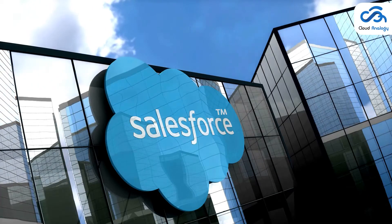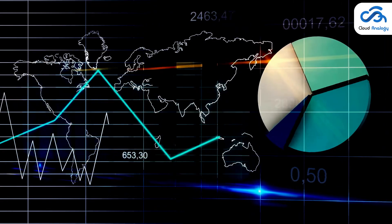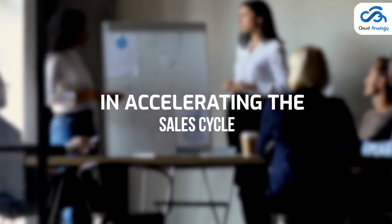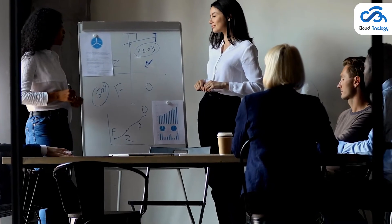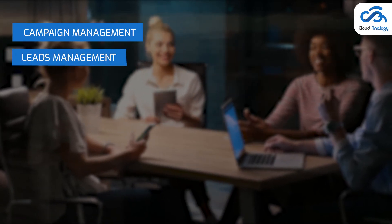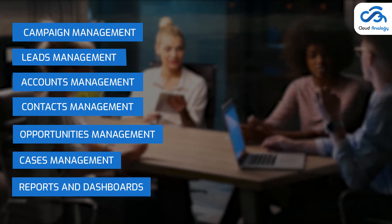Let's move ahead to explaining Salesforce products to help you choose the right solution that fulfills your business requirements at its best. The first product is Salesforce Sales Cloud. It is Salesforce's flagship product that has the largest share of any CRM available today. It assists companies in accelerating the sales cycle and offers different tools to monitor prospects, businesses, opportunities, and more. Sales Cloud deals with identifying, selling, and managing your target customers, and provides various features like campaign management, leads management, accounts management, contacts management, opportunities management, cases management, reports and dashboards, etc.